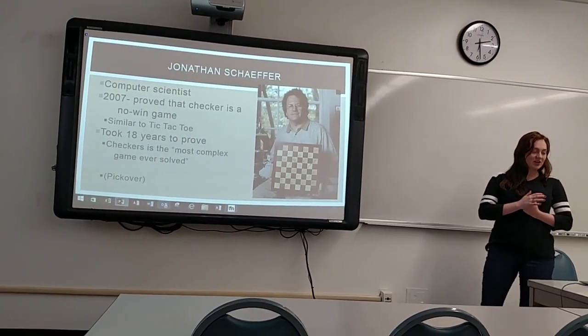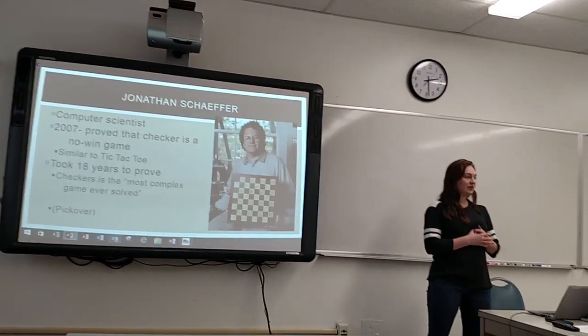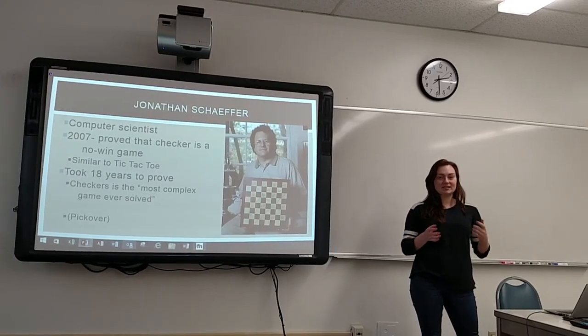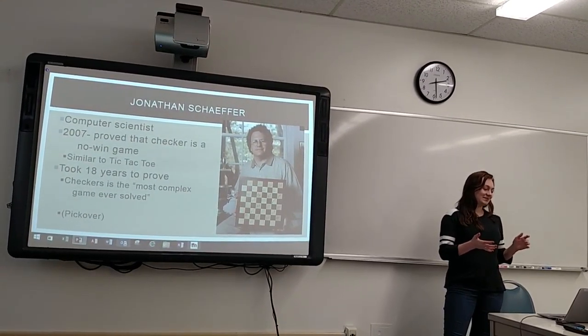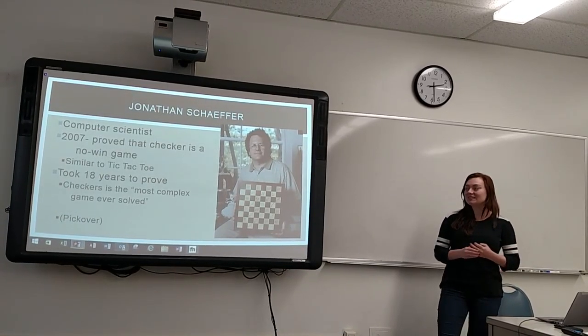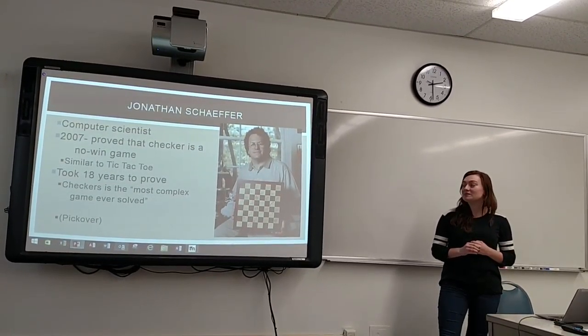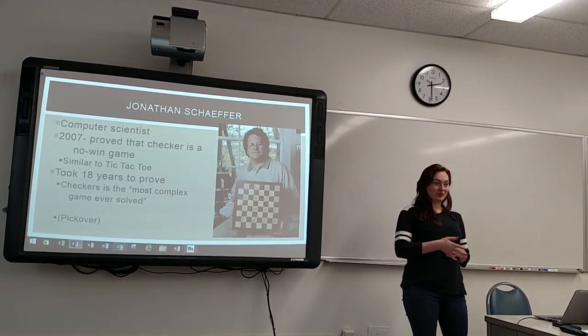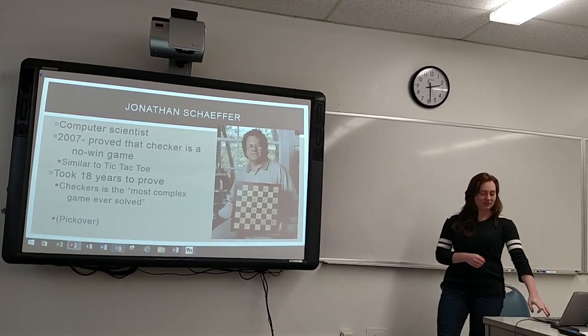Then we come to Jonathan Schaffer. He is a computer scientist, and in 2007 he proved that checkers is a no-win game — like tic-tac-toe, where you can get a draw where no one wins. It took 18 years for him to prove it, using computers the entire time, making checkers the most complicated game ever solved.